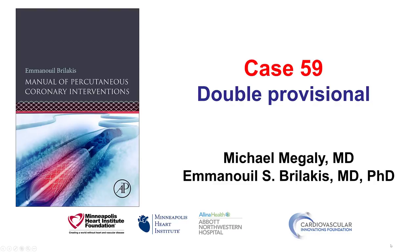This is Mike Megali and Manos Perlakis from the Minneapolis Heart Institute and the Cardiovascular Innovations Foundation, presenting case 59 for the Manual of Percutaneous Coronary Interventions. This is a case of double provisional stenting technique for two bifurcations in a patient with heavy coronary calcium.